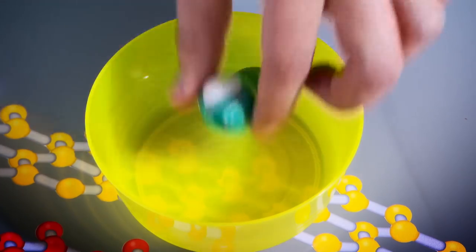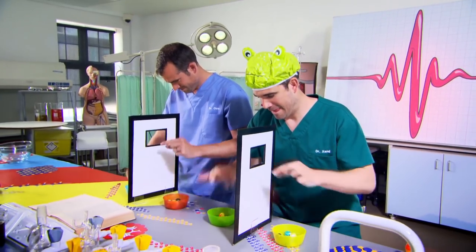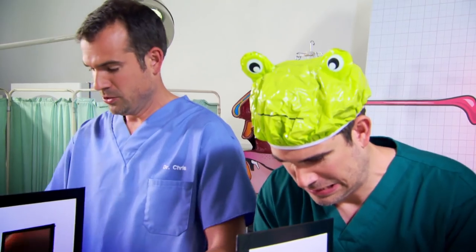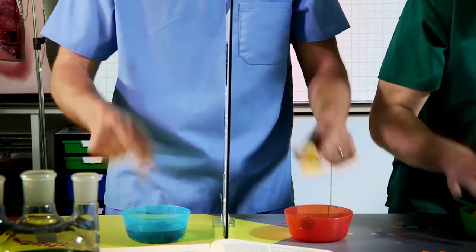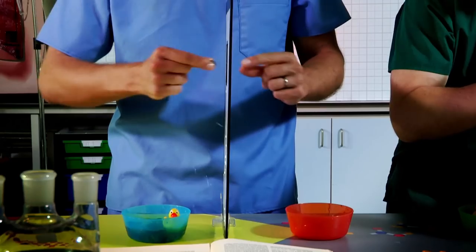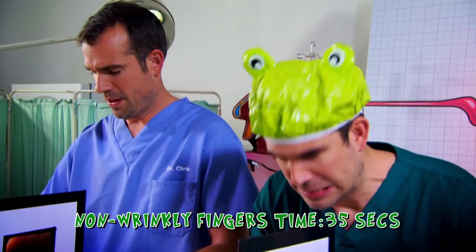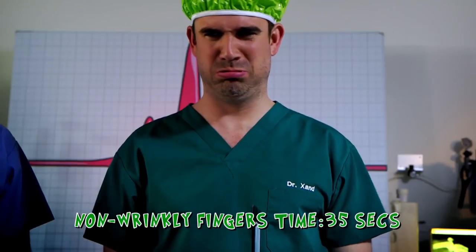Using just our thumbs and forefingers, we're moving wet objects from one bowl to another through the screen. First, we're timing how long it takes us with smooth, non-wrinkly fingers. My time for smooth, non-wrinkly fingers was 32 seconds, and mine was 35 seconds. Now we'll repeat exactly the same experiment, but with wrinkly fingers. So we need to soak them like when you've had a bath.